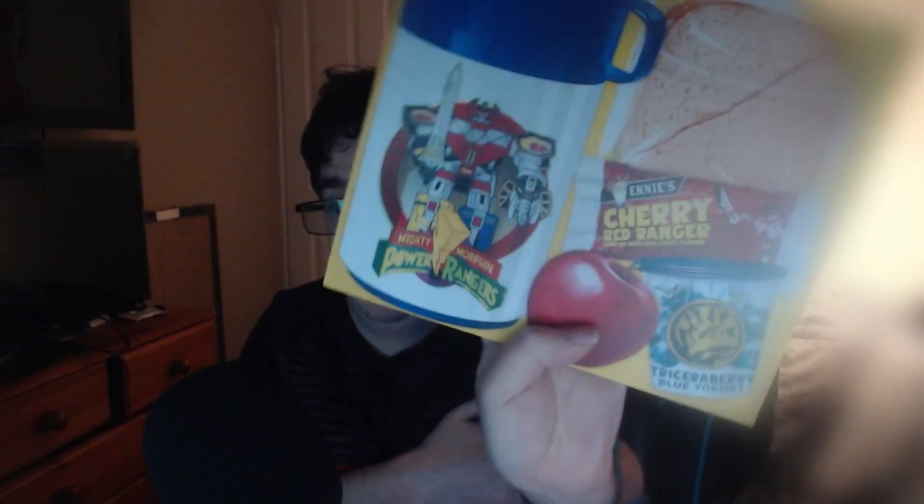Now, how do I open this up without wrecking it? It's a slide — it makes you think it's a lunchbox but it's not actually a lunchbox. There it is! We've got the little fake snacks here — the Cherry Ripe, the juice box and stuff like that. That's pretty freaking cool. We've got the Cherry Red Ranger, the sandwich, the little accessories — this is Pudgy Pig, and he feels heavy!